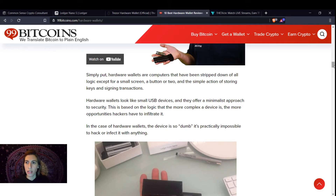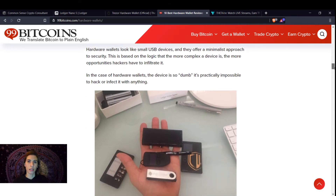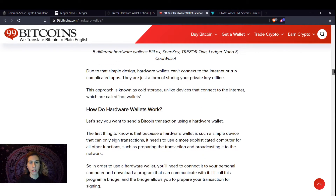Hardware wallets look like USB devices and they offer a minimalist approach to security. This is based on logic — the more complex a device is, the more opportunities hackers will have to infiltrate it. This is the Ledger, this is the Trezor, and this is the KeepKey. Due to their simple design, hardware wallets can't connect to the internet or run complicated apps. They are just a form of storing your private keys offline, known as cold storage — unlike devices that connect to the internet, which are called hot wallets.